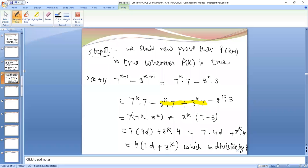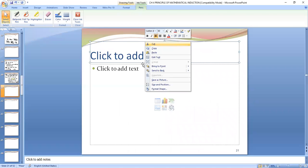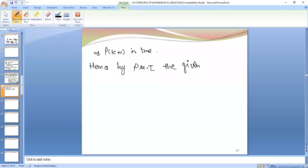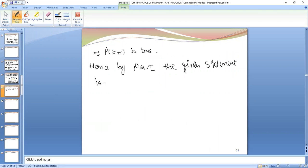Therefore this implies P(k+1) is true. Hence by the principle of mathematical induction, the given statement is true for all positive integer n. Since it is given for every integer n, we write the given statement is true for every integer n.